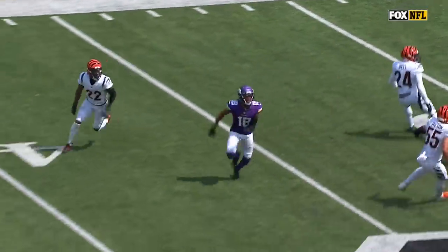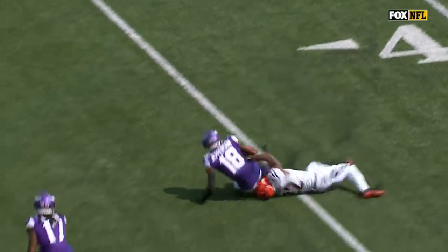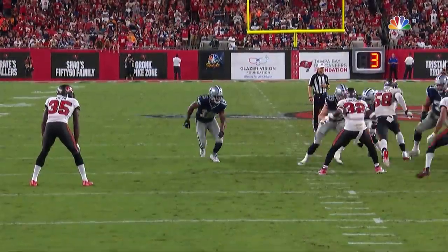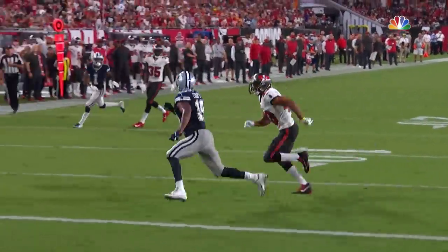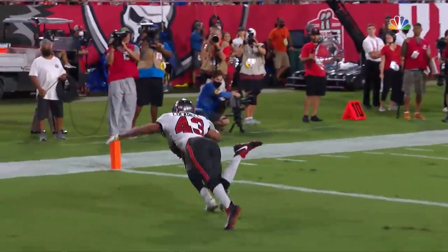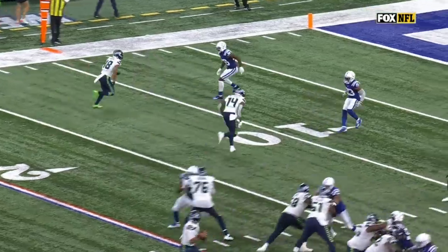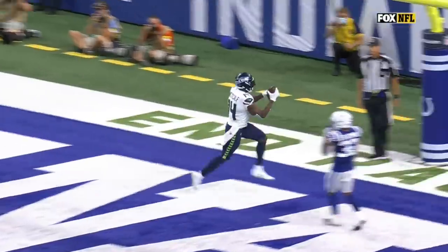You can kind of run that play-action boot off of it. It's Chidobe Awuzie again working with Justin Jefferson — there's the separation right there off the release. You can go against Ross Cockrell here. Here's Amari Cooper, one of the best route runners in the entire National Football League. Honestly, just too much to ask for Cockrell coming into the game. You have man-to-man Kenny Moore off coverage on DK Metcalf in the red zone — no help, there's nothing you can do.